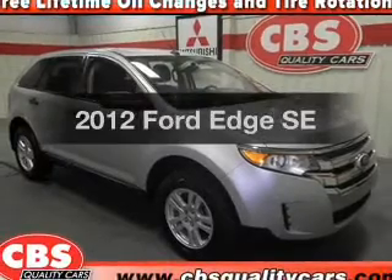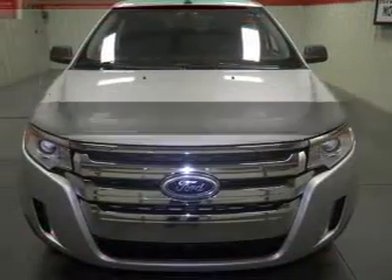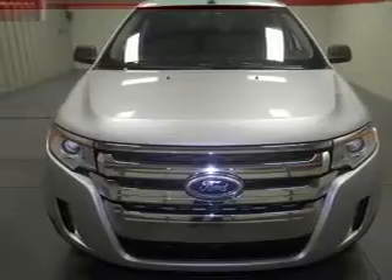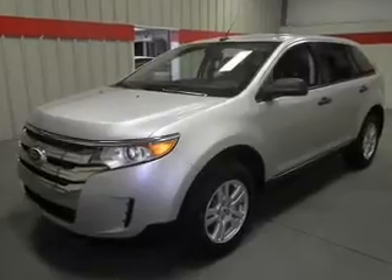Introducing the 2012 Ford Edge — everything you need under one roof with this great vehicle. With a solid six-cylinder engine, the powertrain includes front-wheel drive, driven by a six-speed automatic transmission.